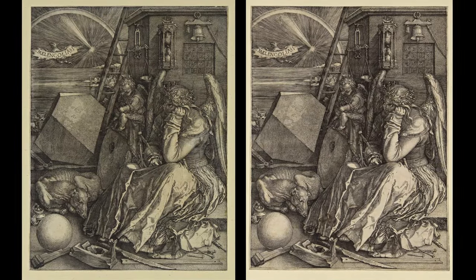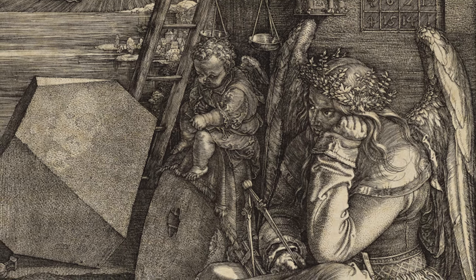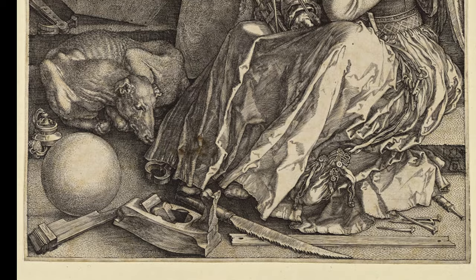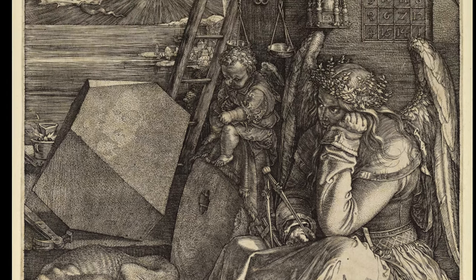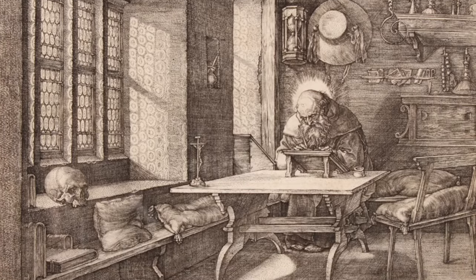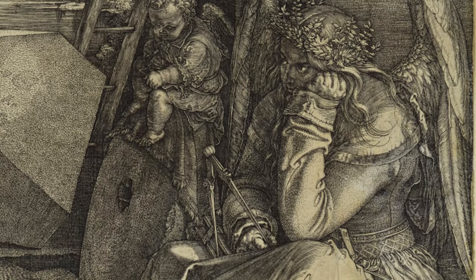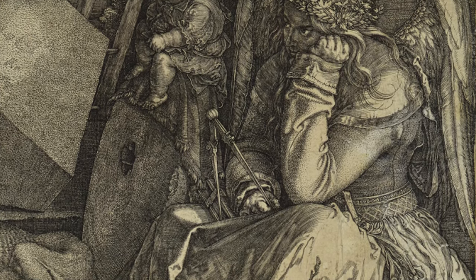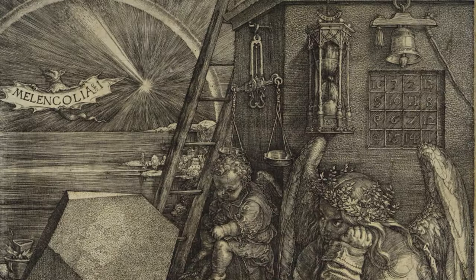Melancholia I stands as an early artistic exploration of melancholia, or depression, significantly contributing to the myth of the suffering artist. It is one of three masterpieces known as the Master Engravings, created by Dürer in 1514, alongside Saint Jerome in His Study and Knight, Death and the Devil. The piece features a winged female figure engrossed in thought, casually holding a compass, adorned with a wreath and surrounded by various symbolic items. A forlorn putto and a gaunt dog accompany her, while a bat bearing the title flies above.